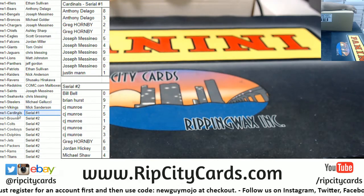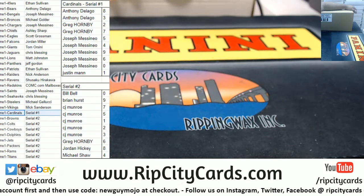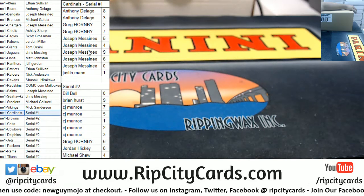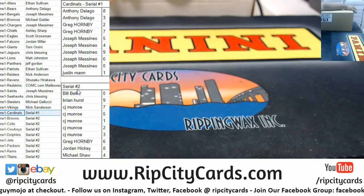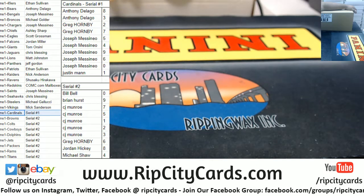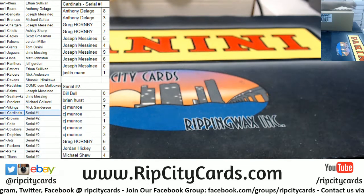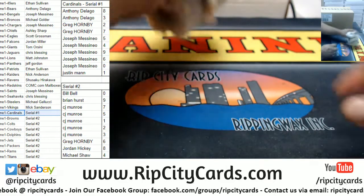We also did some serial number fillers for the Cardinals number one. Here are the names and numbers in that one just for the Cardinals. Then we had another serial number two filler for these teams: the Browns, Colts, Cowboys, Dolphins, Jets, Packers, Rams, and Titans, with the names and numbers on the side as well.